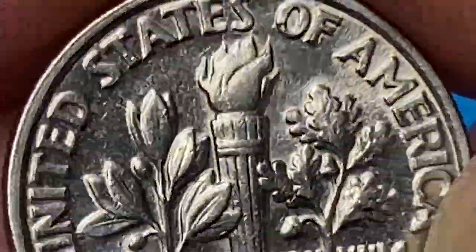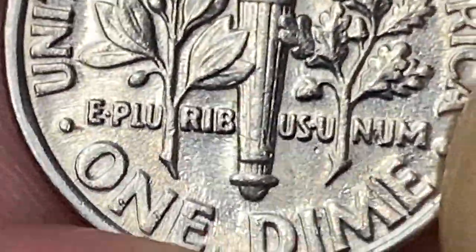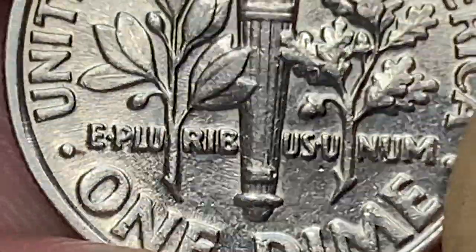The metal composition of this coin is 75% copper and 25% nickel over a pure copper center. According to Jaime Hernandez from PCGS, the Mint made a very large amount of dimes in 1992.